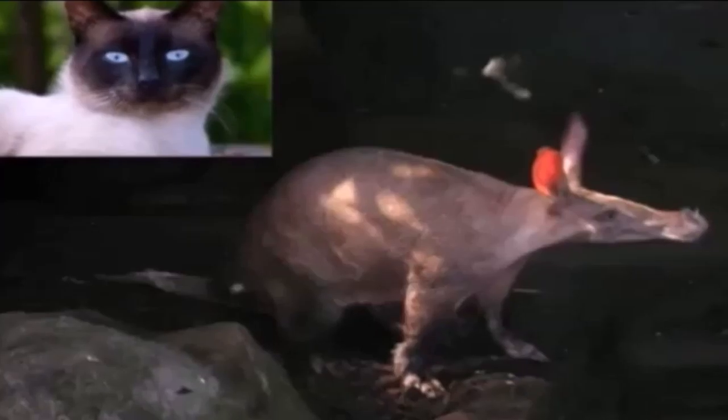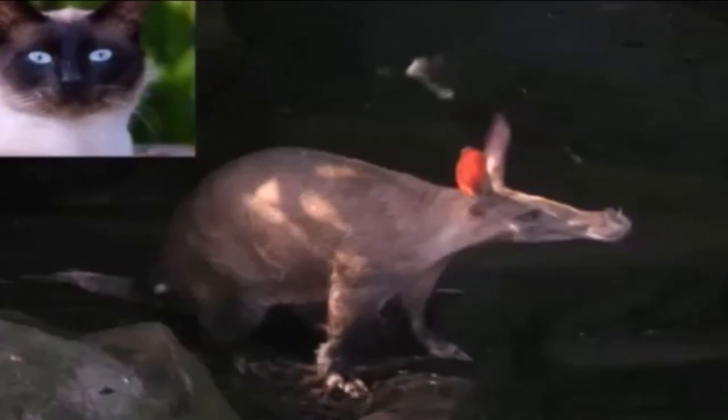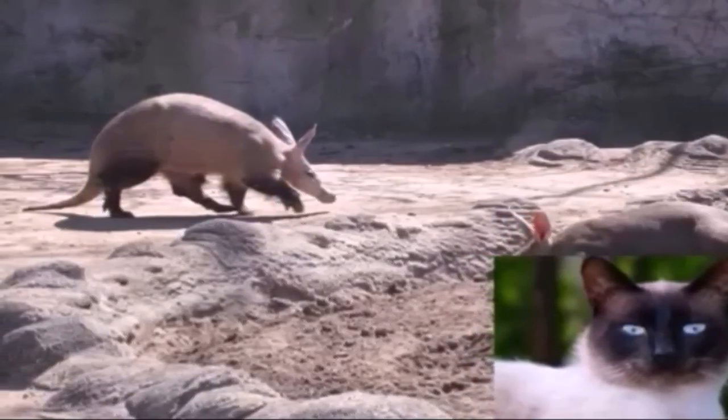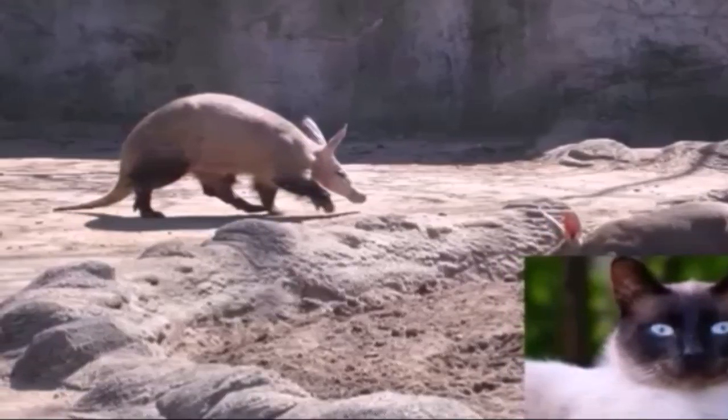It's important to point out that female aardvarks do build more permanent residences when they take a spouse or have babies. These long-term burrows can be as long as 40 feet and have several entrances, and they'll last as long as the one baby aardvark — called a calf or cub — lives with its mama. Baby aardvarks are typically born in the fall between October and November, and they only weigh about 4½ pounds when they're born. They do grow quickly and are ready to leave the burrow at about 6 months of age.